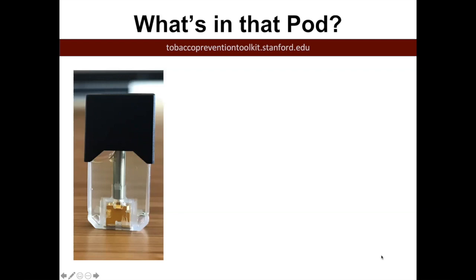If someone were to go on the Juul Labs website, you would see that they list some of these ingredients. Nicotine is found in the e-juice of a Juul pod. Benzoic acid is an important one because when we talk about salt-based nicotine, you need benzoic acid in order to create the salt-based nicotine. Glycerol and propylene glycol are really common in e-juices, and these are helping aerosolize the actual juice.